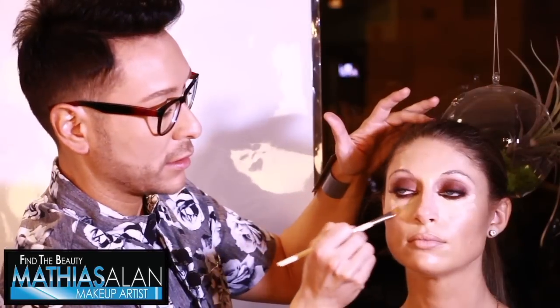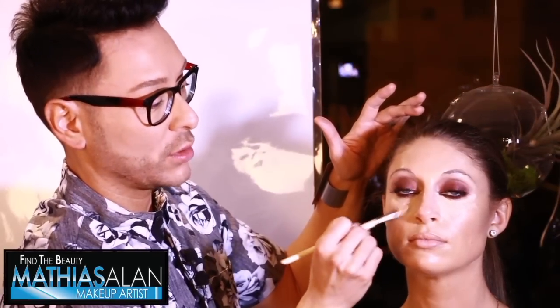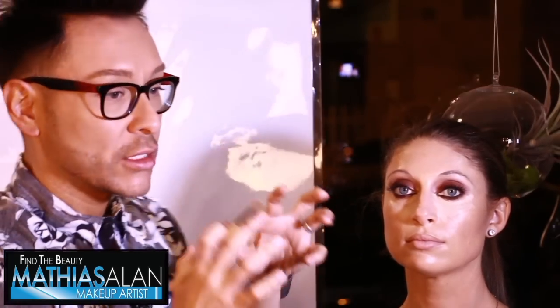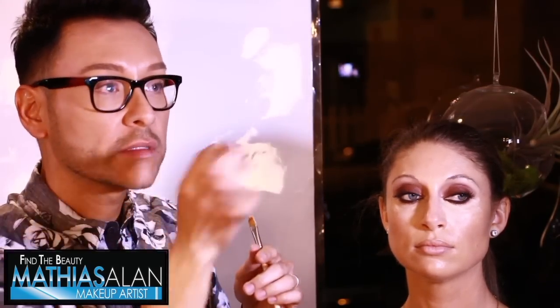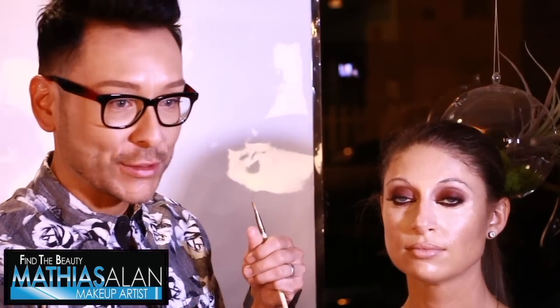I'm pretty heavy-handed — I've been told that — but I feel you can always make it look lighter by softening with a sponge. If you're only using a tiny pin dot and blending and wondering why it looks like nothing after three hours, it's because you haven't used enough product. Women are often afraid of product, and I get it — not everyone is going on a red carpet. But if you use a little bit more than you're used to, it will last longer and make a much bigger difference.